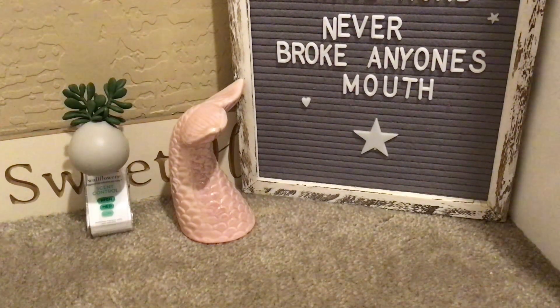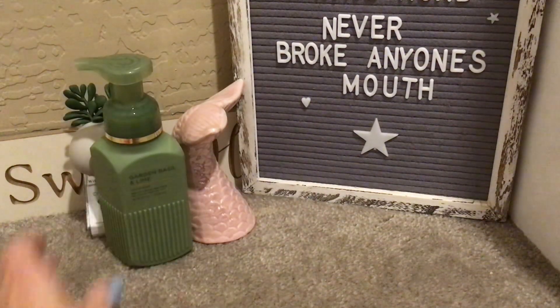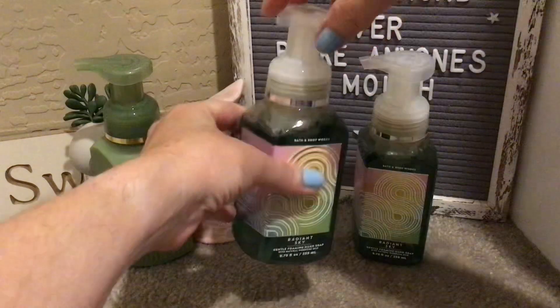Of course it wouldn't be a haul if I didn't pick up soap, but I didn't go crazy. I grabbed another Garden Basil and Lime from the White Barn, which is fresh basil, zesty lime, and mandarin — great in my kitchen. I also picked up two of the Radiant Sky in the gentle foaming, which is rays of sunshine, golden mango, and juicy lychee. It smells very mango-y and good — perfect for summer.